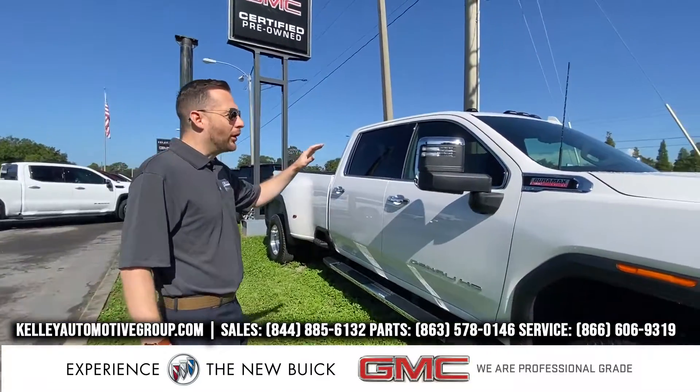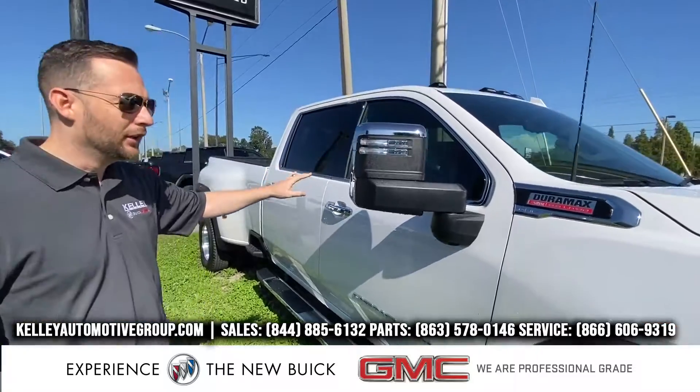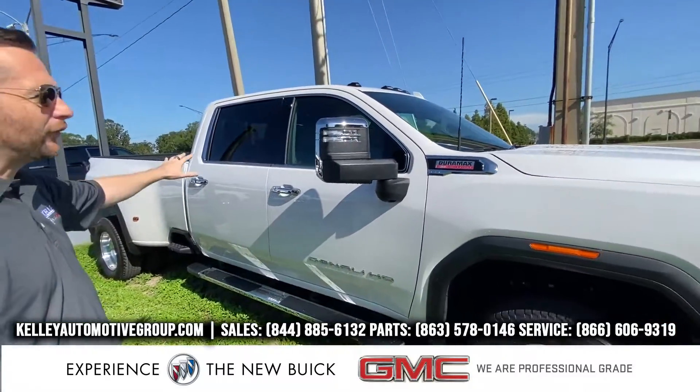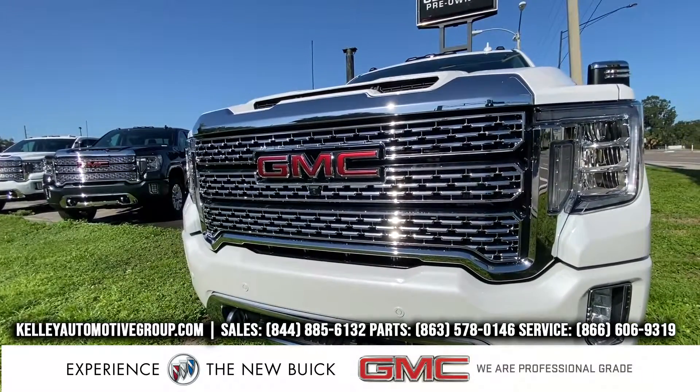On the end of the row, right here on the point, I've got a new 2020 Duramax Diesel Dually, 3,500, White Frost. It's my only one that I have left. I've sold about 10 of them in the past month.